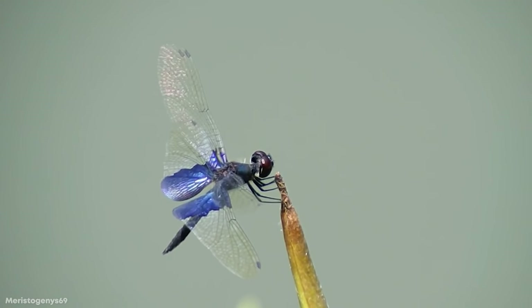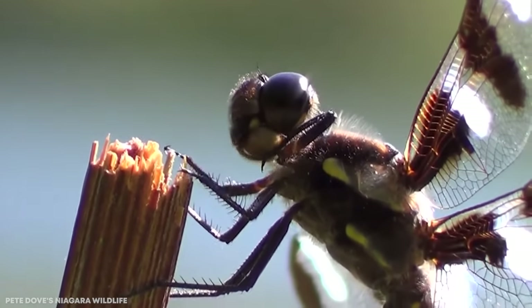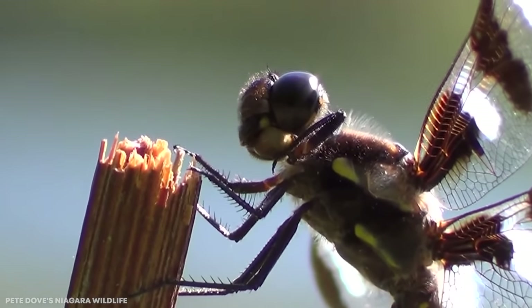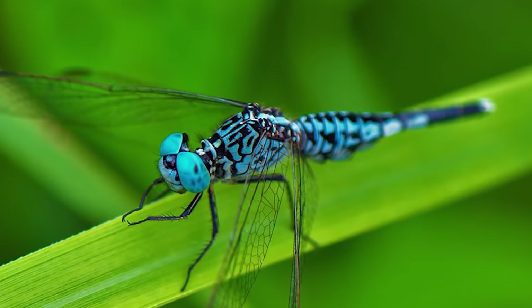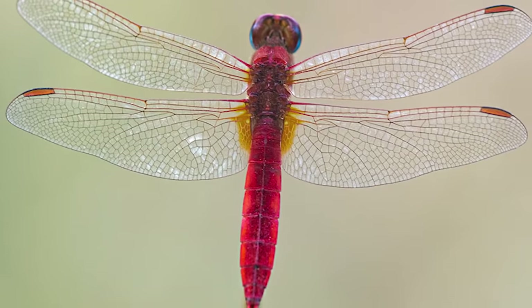There's a lot more to dragonflies than most of us know. These winged insects deserve a little more credit than they've been given. These are some of the most unusual and rare dragonflies on Earth. Here are the top 15 most incredible dragonfly species.